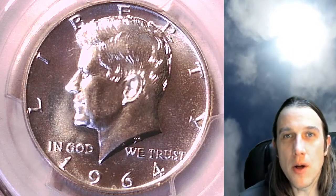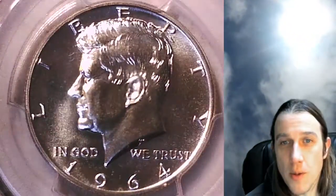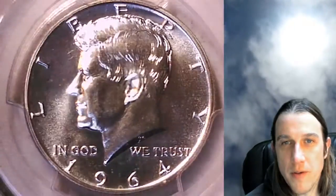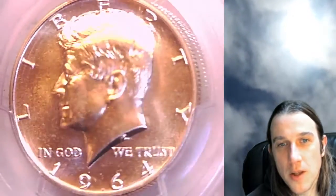Hello again everyone and welcome back to Time Traveler's Coin Exchange. The next coin we're going to take a look at is a 1964 proof Kennedy half dollar. This one is a proof coin from the Philadelphia Mint. It has been graded by PCGS and they graded it at proof 67. We'll take a look at the front of Kennedy and then we'll take a look at the reverse.